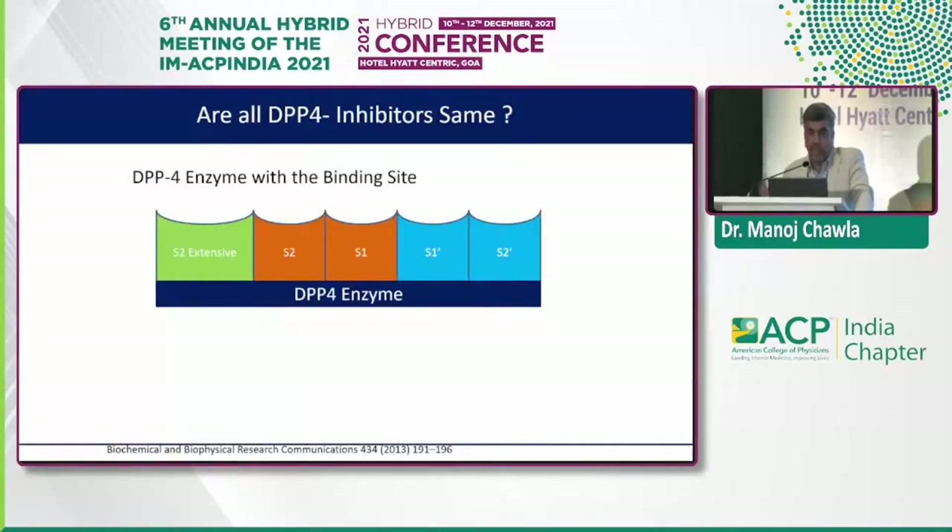The question is: with this number of gliptins available, is there really a difference? Why do we choose one gliptin over another? Are all DPP-4 inhibitors the same? That's when we need to deep dive and understand the DPP-4 enzymes with their binding sites — the S1, S2, S1-minus, S2-minus, and the S2-extensive DPP-4 enzyme binding sites. To achieve any significant DPP-4 inhibition, it's the S1 and S2 side which all these drugs predominantly work on. Where else they work will decide their efficacy and selectivity for DPP-4 inhibition over other DPP enzymes.